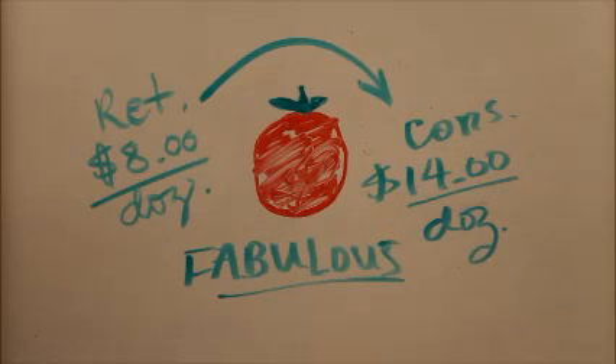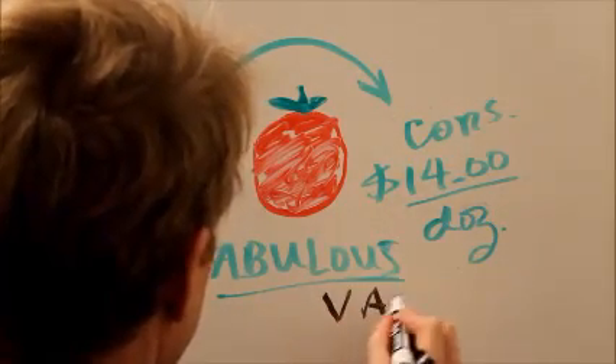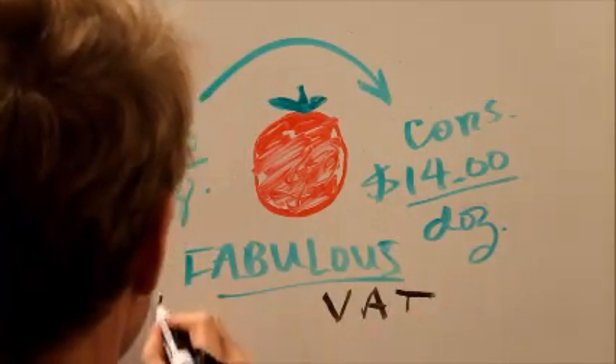Here is an explanation for the answer to final exam question number 74, found on pages 248 and 249 of Everyday Math Demystified, Second Edition. We're still talking about that value-added tax, or VAT tax, which is 12%.